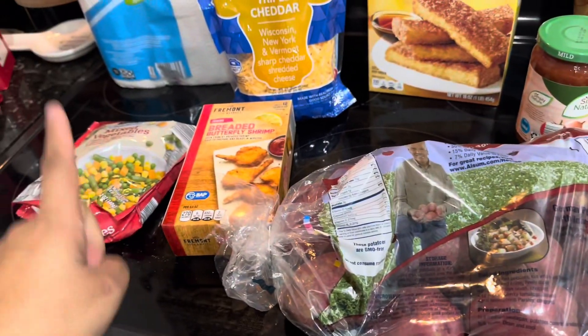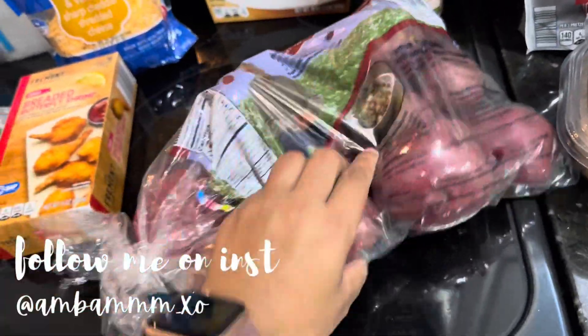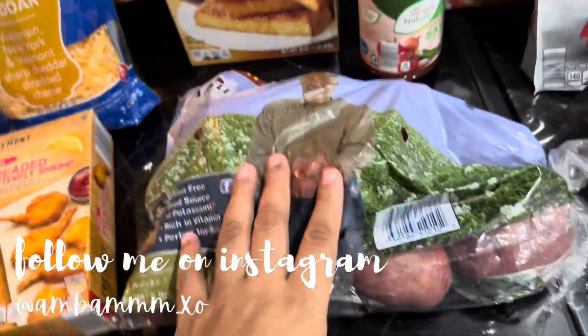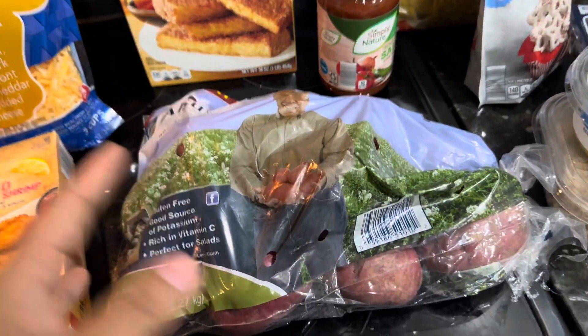I wanted to get some potatoes. Since I'm going to be making that pot pie, I just did the red potatoes because I can also make roasted potatoes with these. I just like the way red potatoes taste roasted versus regular russet potatoes.